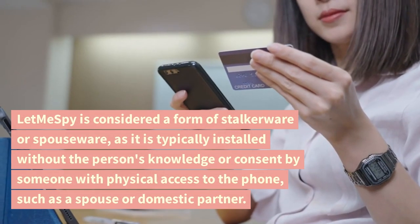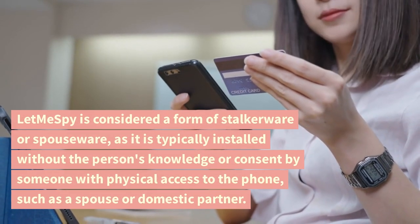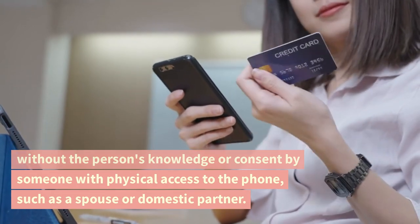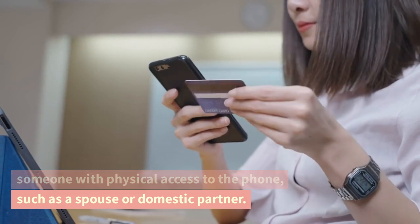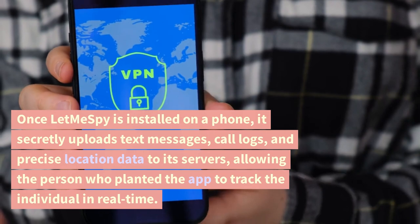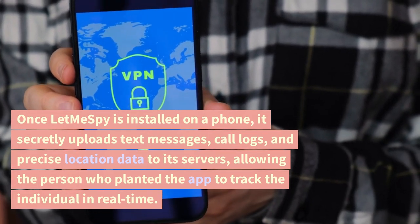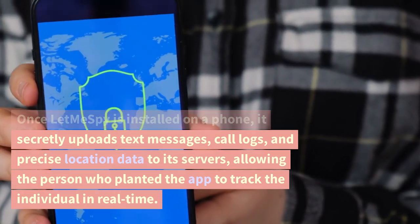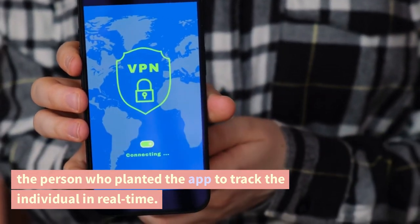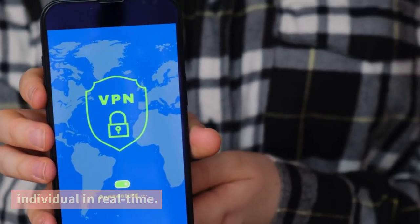LetMeSpy is considered a form of stalkerware or spouseware, as it is typically installed without the person's knowledge or consent by someone with physical access to the phone, such as a spouse or domestic partner. Once LetMeSpy is installed on a phone, it secretly uploads text messages, call logs, and precise location data to its servers, allowing the person who planted the app to track the individual in real time.